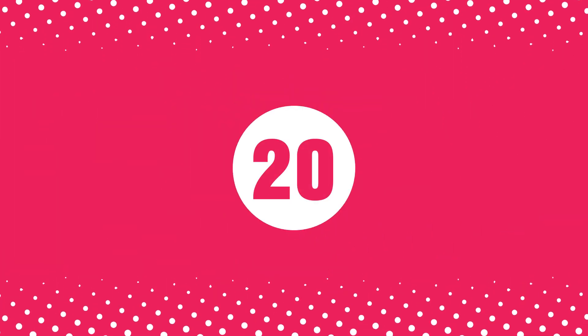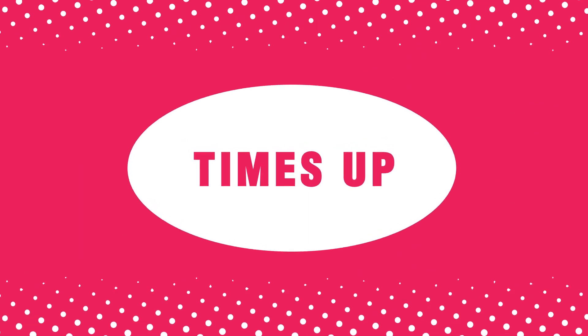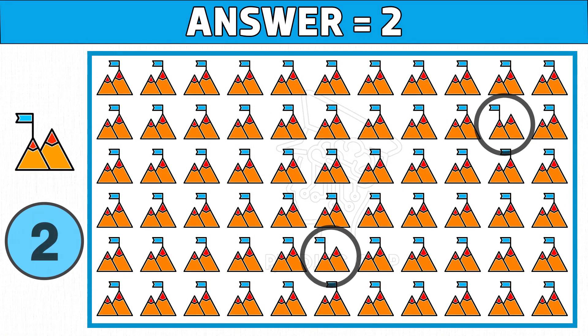Puzzle number twenty — it's the final puzzle. Find how many odd mountains you see, as the picture shown in the left side of the below image. Time's up. Are you ready to check the answer? Two is the right answer. Hope you got all the odd mountains. Please like this video.